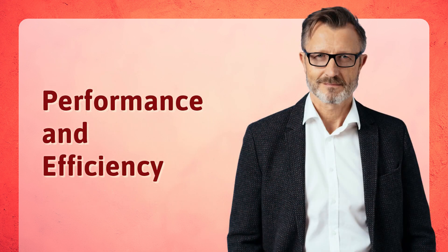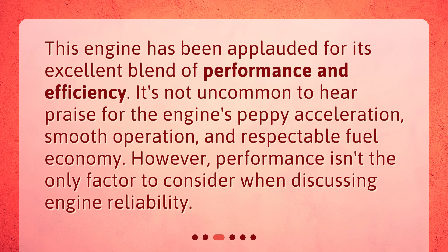Performance and efficiency. This engine has been applauded for its excellent blend of performance and efficiency. It's not uncommon to hear praise for the engine's peppy acceleration, smooth operation, and respectable fuel economy. However, performance isn't the only factor to consider when discussing engine reliability.